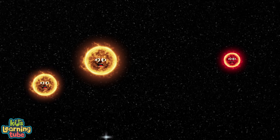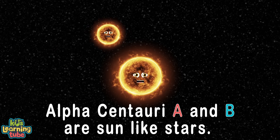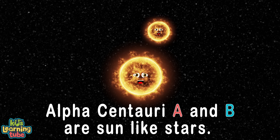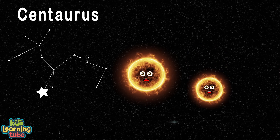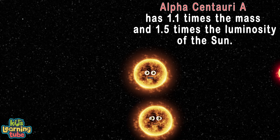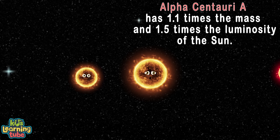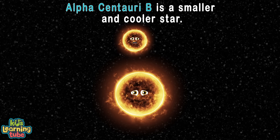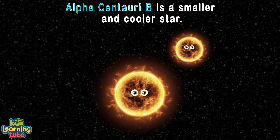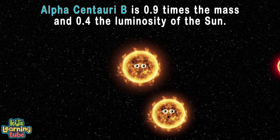Here we'll learn about our size and our luminosity. Alpha Centauri A and B are sun-like stars. We're the brightest stars in the constellation Centaurus by far. Alpha Centauri A has 1.1 times the mass and 1.5 times the luminosity of the sun. Alpha Centauri B is smaller and cooler at 0.9 times the sun's mass and 0.4 times the luminosity.